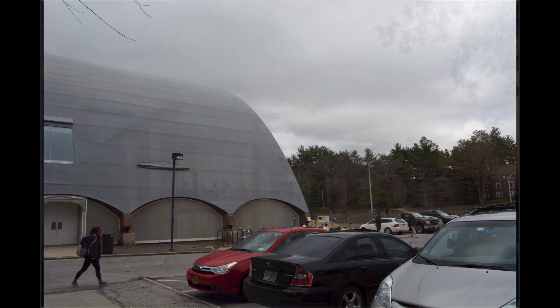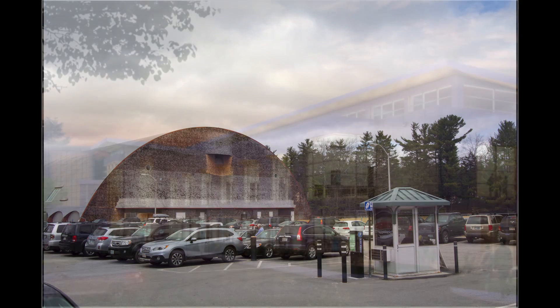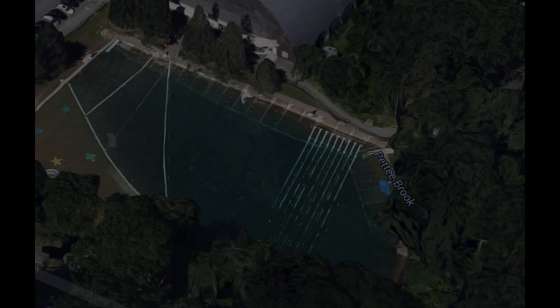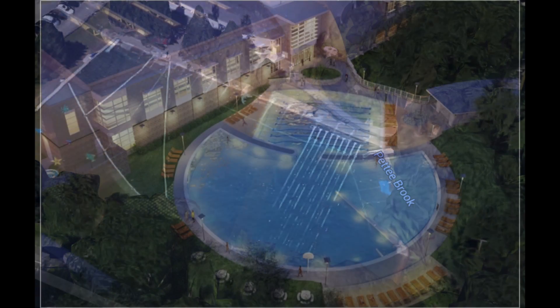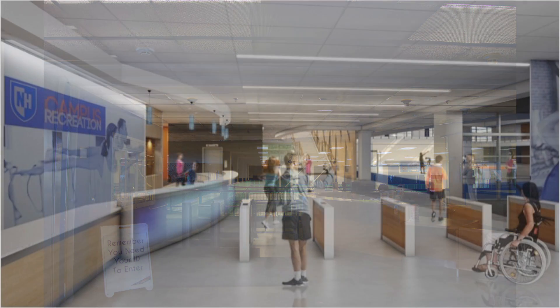The Hamill Rec Center expansion project will include a new entrance featuring considerably more natural light than the current Rec Center, a completely redesigned pool behind the building, and a new much more accessible entryway.